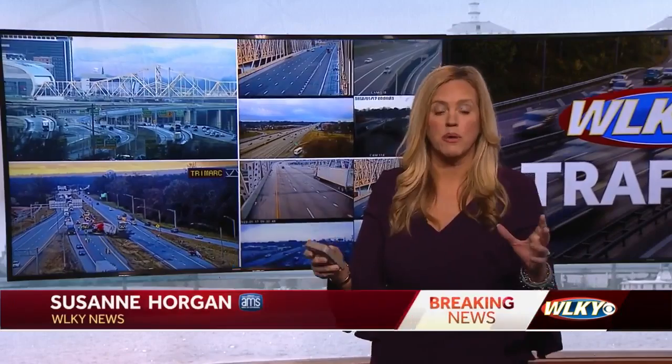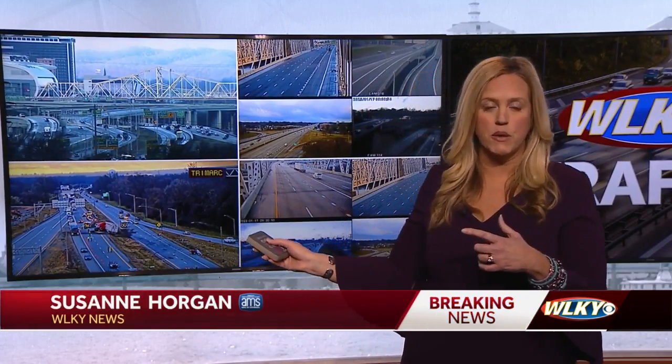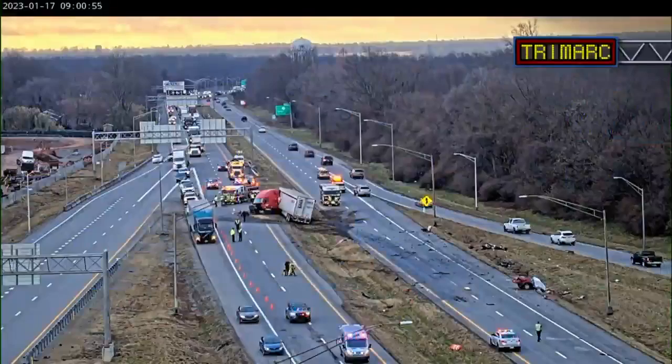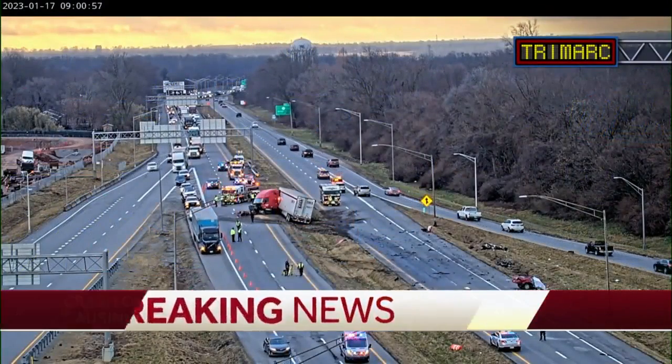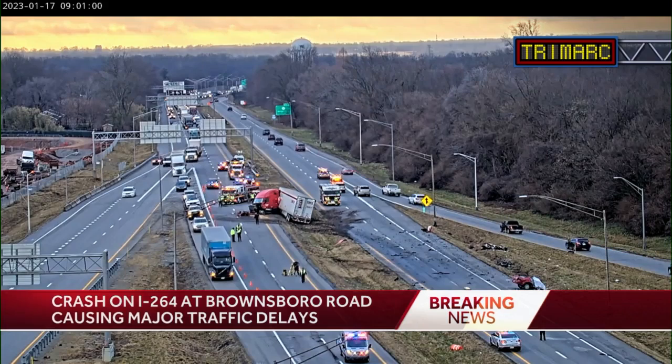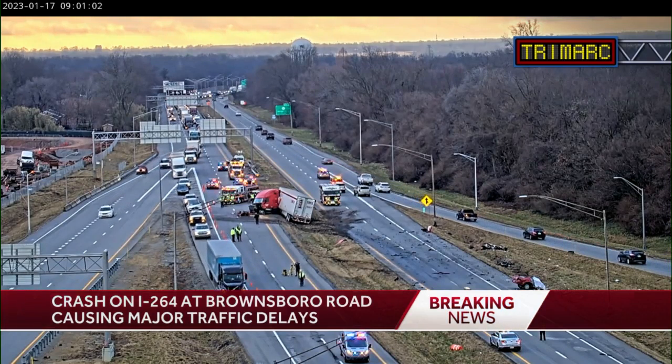Most definitely. We saw a ton of accidents this morning, but unfortunately this was the most serious one right here, and you can see why. Here is a live look from one of our TriMark traffic cameras, and you can see we have that jackknifed semi that's in the median here, and we also have debris, unfortunately, from this injury accident here this morning.